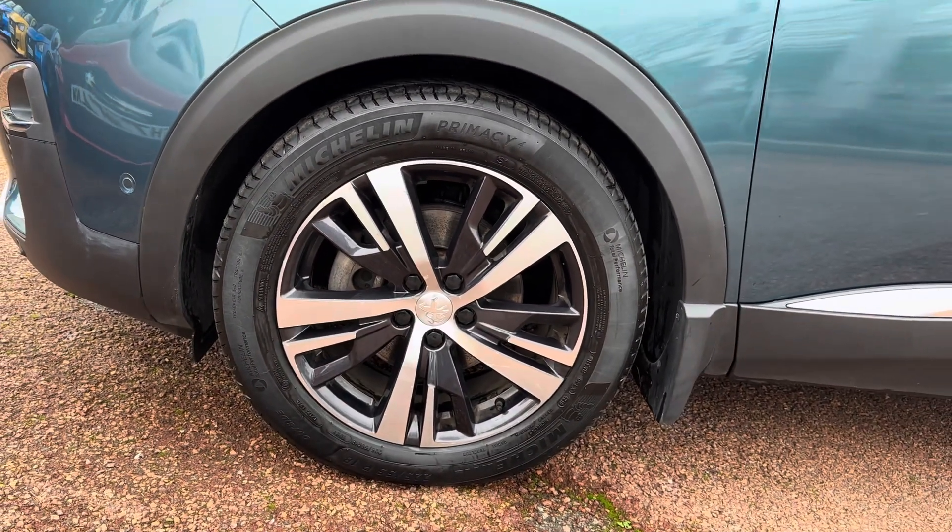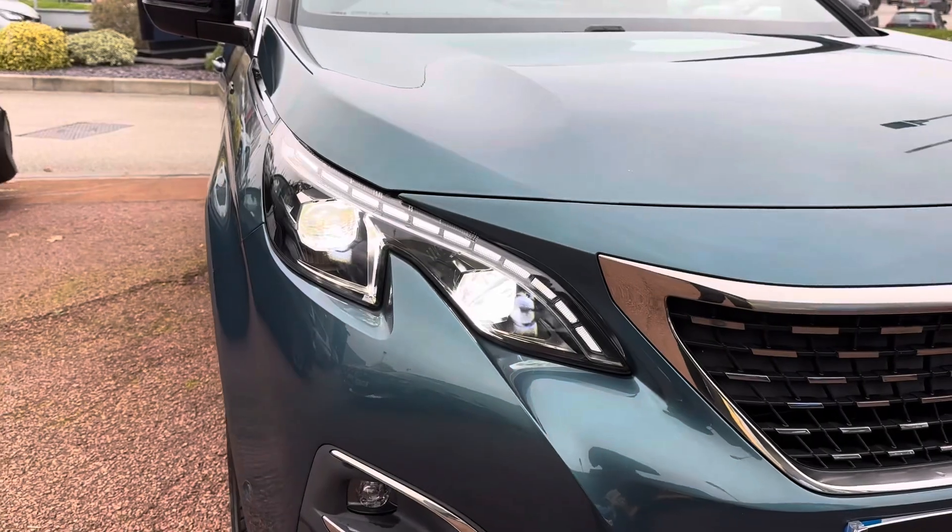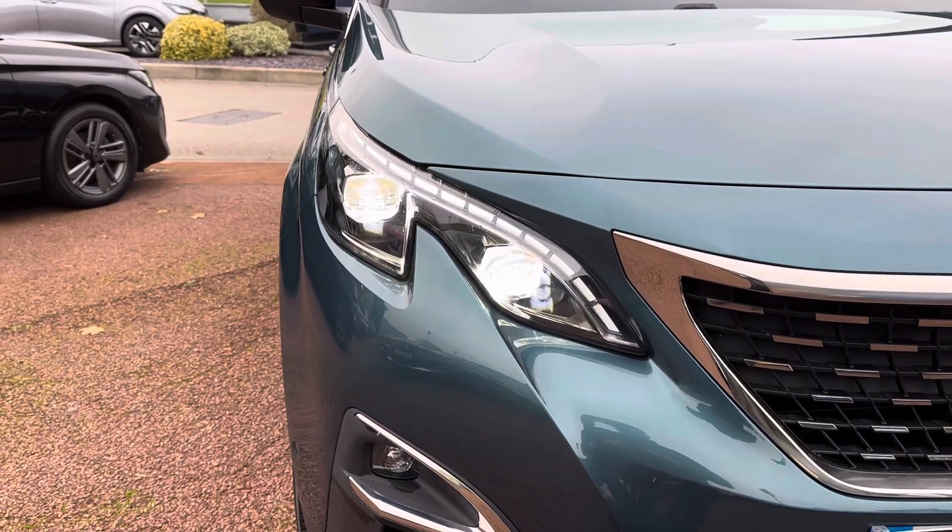It sits nicely on 18 inch Detroit diamond cut alloy wheels. You have full LED headlights which light up the road nicely.